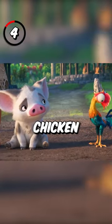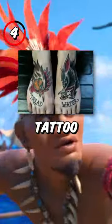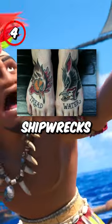4. Moana has a pig and a chicken as animal sidekicks, and this is due to the fact that sailors would tattoo these animals on their feet to survive shipwrecks.